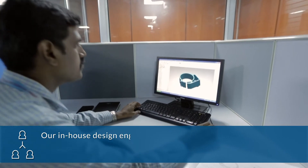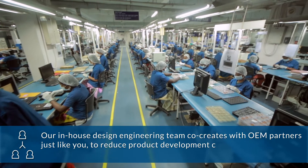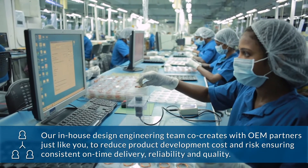Our in-house design engineering team co-creates with OEM partners just like you to reduce product development cost and risk, ensuring consistent on-time delivery, reliability, and quality.